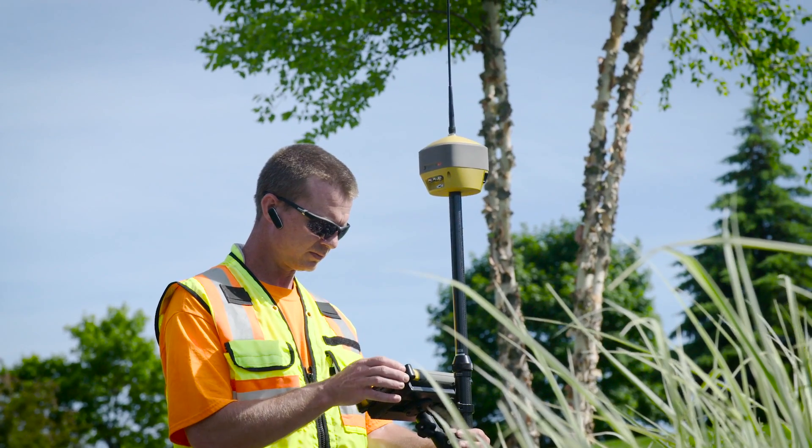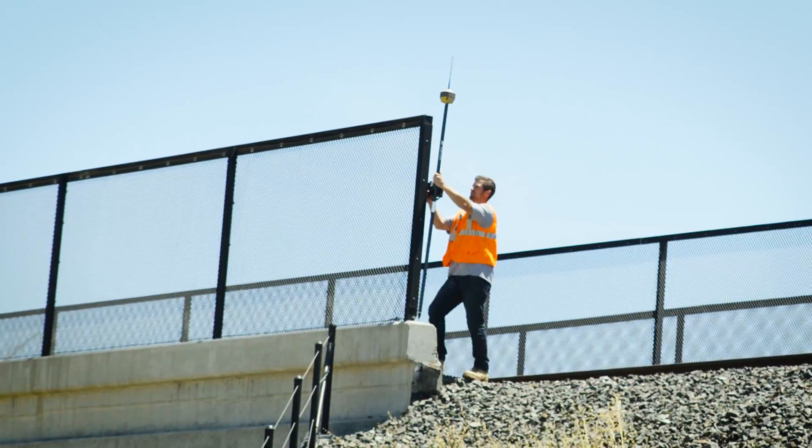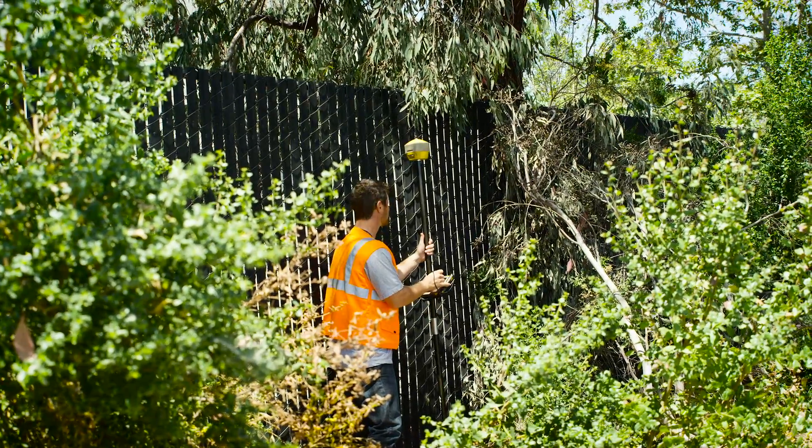And inside the receiver, Topcon integrated leveling technology ensures that accurate readings can be achieved where true vertical placement can prove challenging.